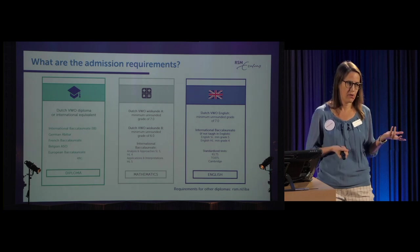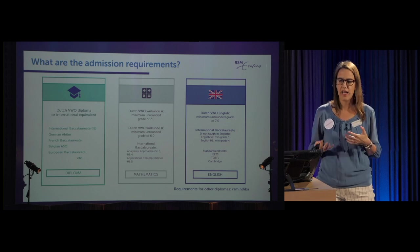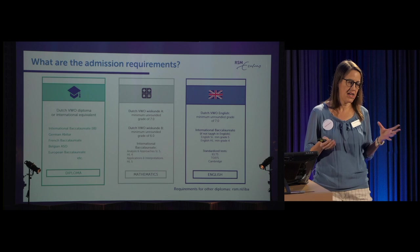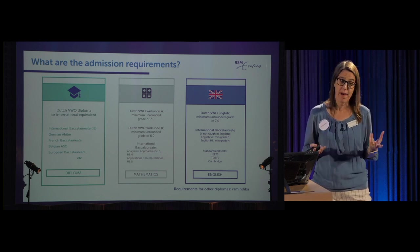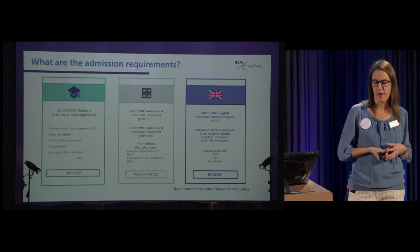So what are the admissions requirements? If you're studying in the Netherlands, you need a VWO diploma. We also accept many international diplomas: IB, German Abitur, French Baccalaureate, Belgian ASSO, European Baccalaureate, and others. On our website you can see if your national diploma qualifies you for admission.